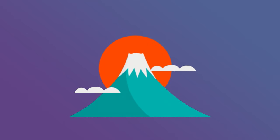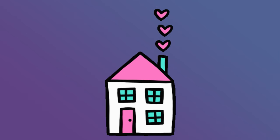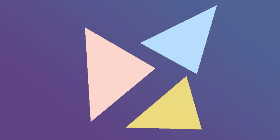The mountain is a triangle shape. The cheese is a triangle shape. The roof on the house is a triangle shape. The Christmas tree is a triangle shape.